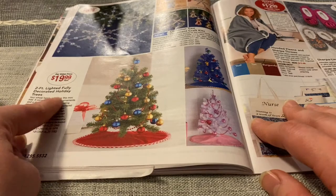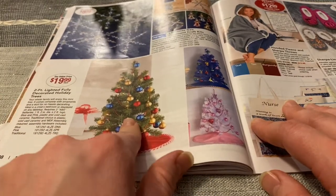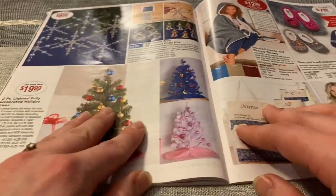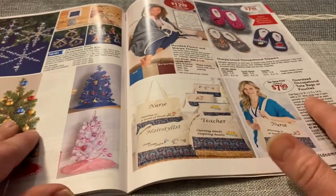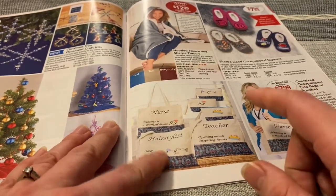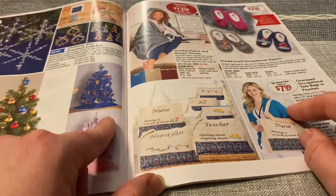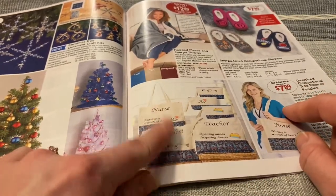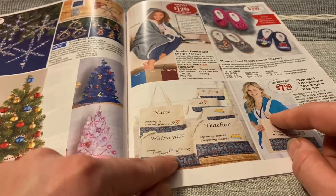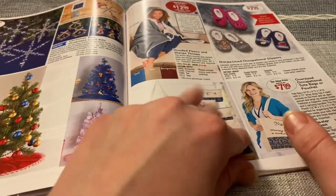Two-foot lighted fully decorated holiday trees, $19.99 — those are cute. There's green and blue and pink. They have these oversized occupational tote bags or pouches: nurse, hairstylist, teacher. "Nursing is a work of heart" — I agree. "Create change inspire" for the hairstylist. "Teachers: opening minds, inspiring hearts." These are cute.